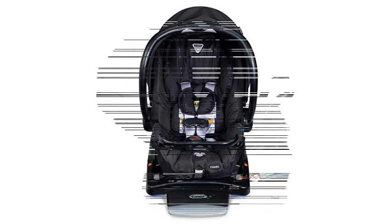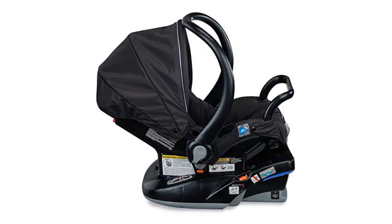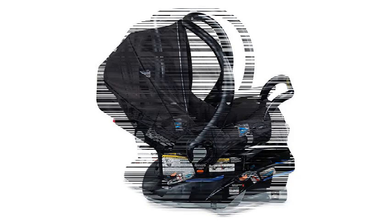This car seat is airplane compliant. It also has the usual safety features like energy compliant foam, level indicators, and latch connectors that will keep the seat in a secure position in the event of an accident.